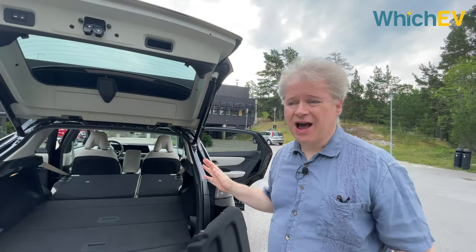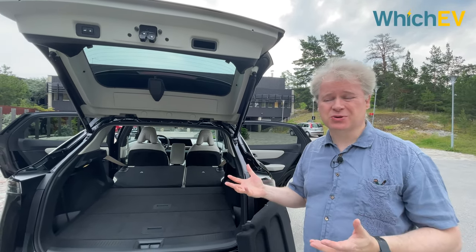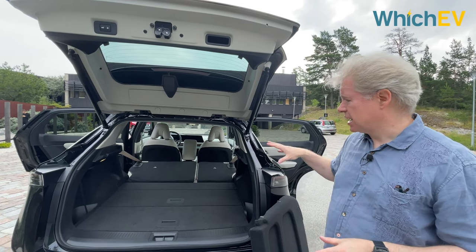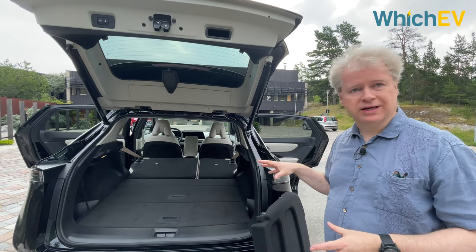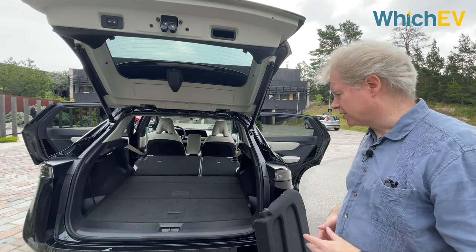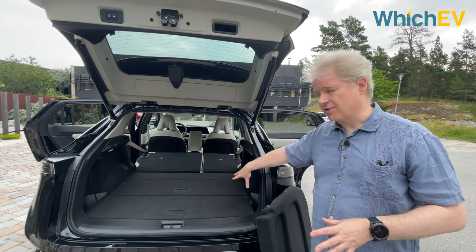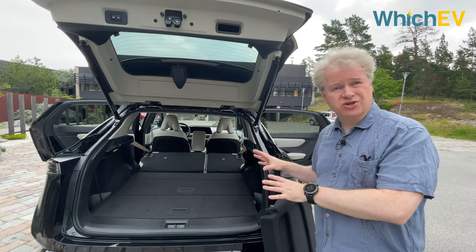With the seats folded, boot space expands to 1,713 litres — a similar boot size to the Skoda Enyaq iV and one of the largest in its class. You do lose a couple of litres with the right-hand drive version, and if you get the dual motor version you lose some boot space because the electric motor is at the rear as well as the front, but it's still absolutely enormous.